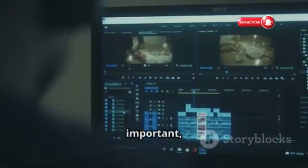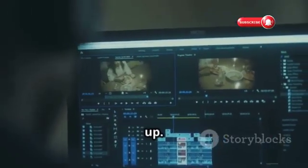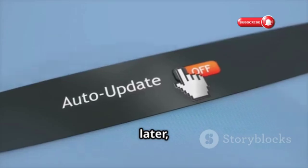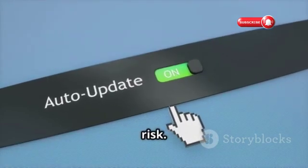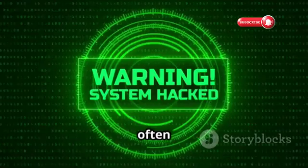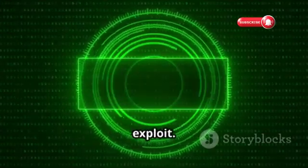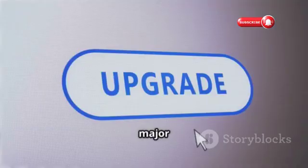When that software update notification pops up, it's tempting to hit 'remind me later' — but delaying those updates could be putting your Instagram account at risk. Software updates often include security patches that fix vulnerabilities hackers could exploit. Taking a few minutes to install those updates could save you a major headache down the road.